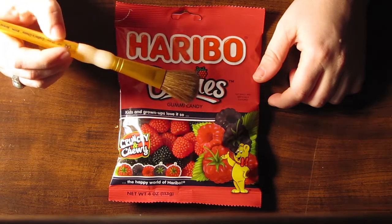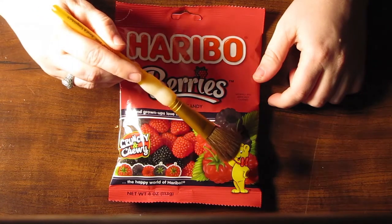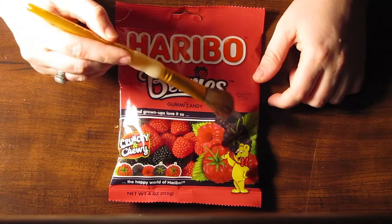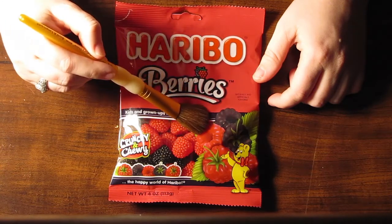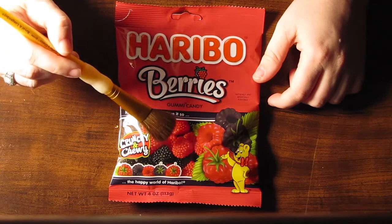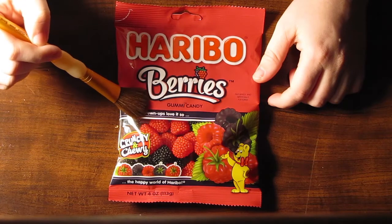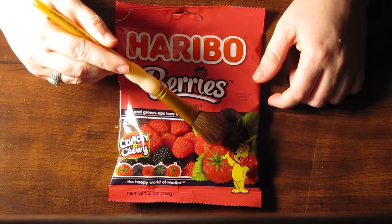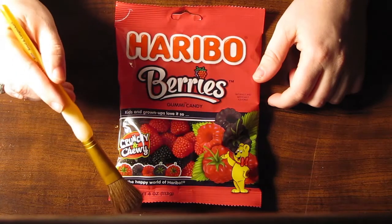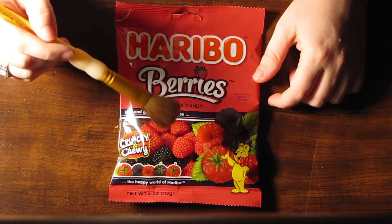And on the bottom there's a little golden bear. And I believe the golden bear is on all of their other candies as well. I know that they have gummy bears and other candy, so these are not the only things that you can get from Haribo.